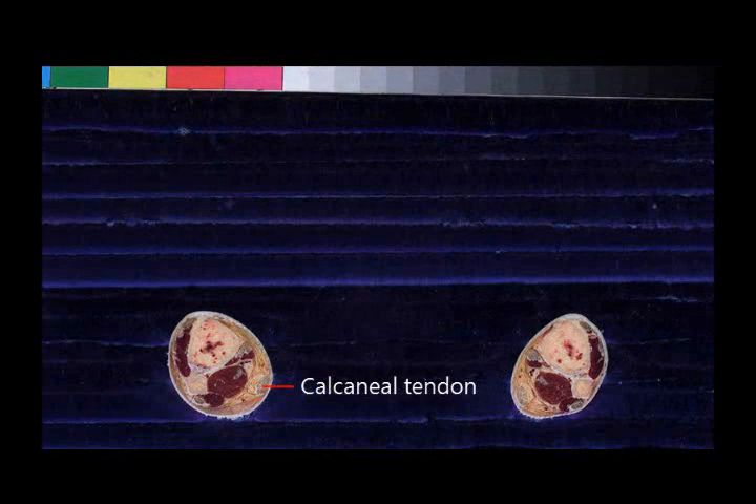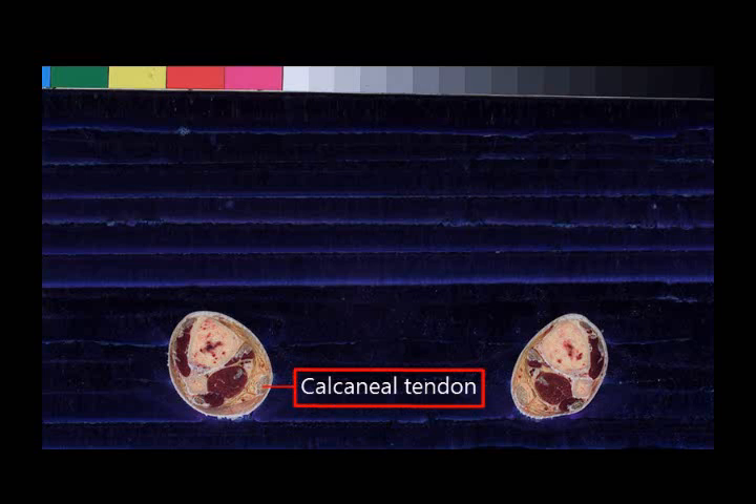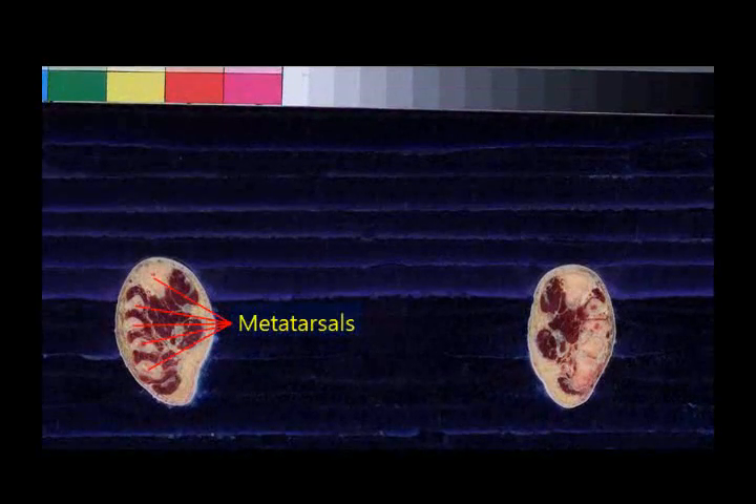The tendon of the gastrocnemius muscle is called the calcaneal tendon. If the calcaneal tendon is cut, you cannot raise your heel, thus being unable to walk. The bottom part of the metatarsal bones is the sole, and at the sole there are muscles which move the toes.